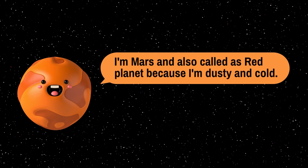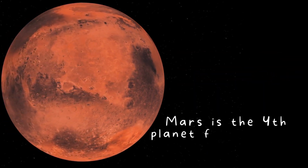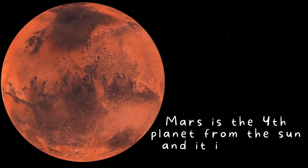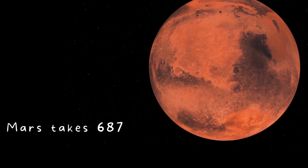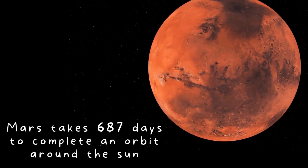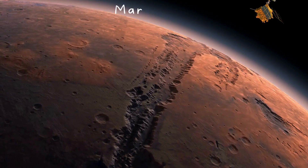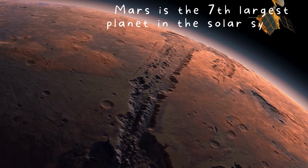I'm Mars. I'm also called the red planet because I'm dusky and cold. Mars is the fourth planet from the sun and has a red appearance. Mars takes 67 days to complete an orbit around the sun. Mars is the seventh largest planet in the solar system.